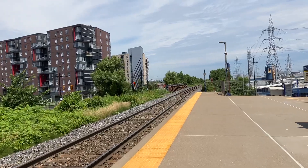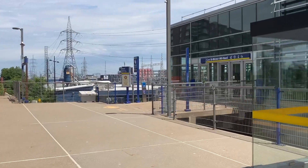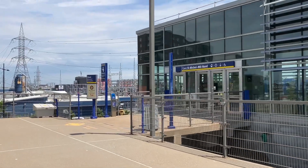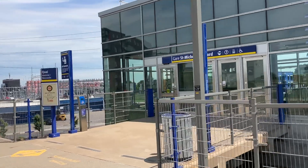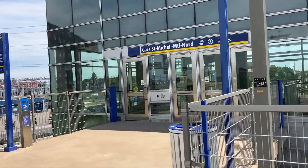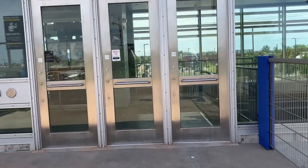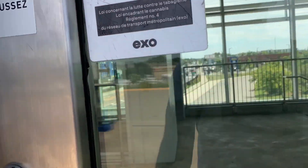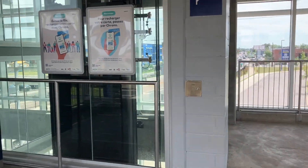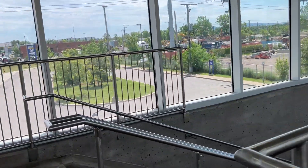Maybe the trains were supposed to be longer, but it's kind of weird. St. Michel Moriano — this one opened in 2014 when this station was inaugurated. Let's take a look. Got some artwork right here.